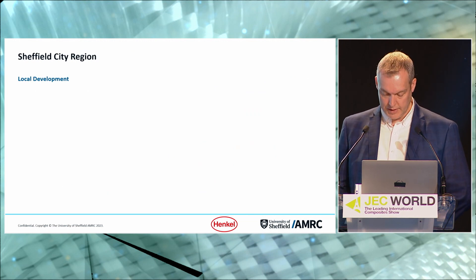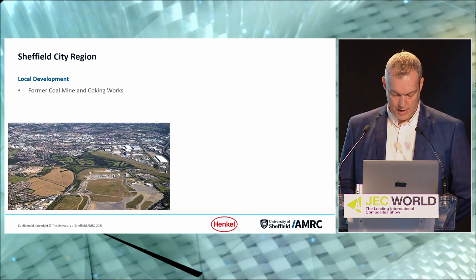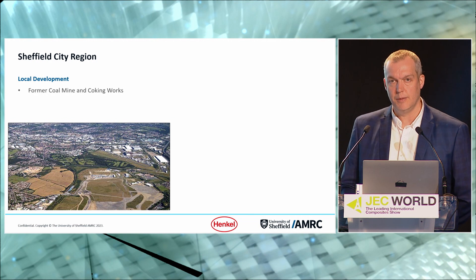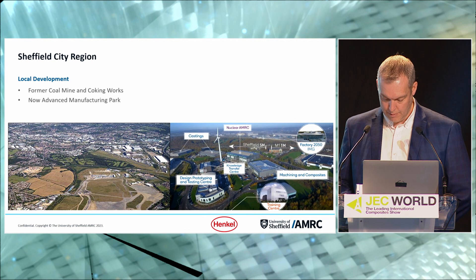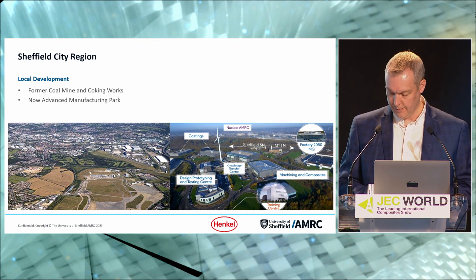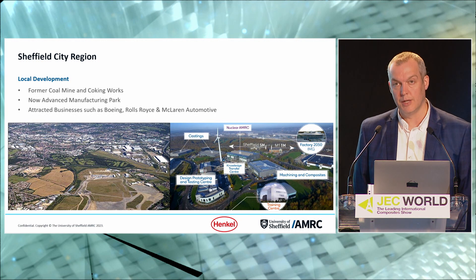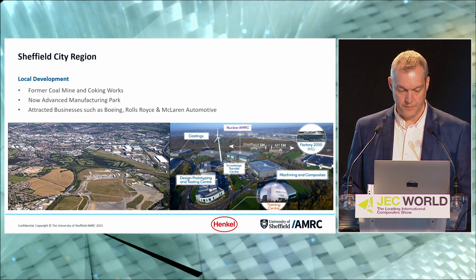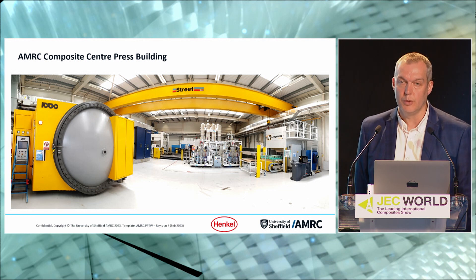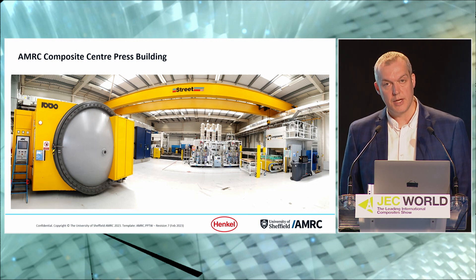The story starts back at the end of the 20th century, when the majority of UK coal mines were being closed down. In order to regenerate the Sheffield City region, a former mining site was selected and the AMRC became the centrepiece of the very aptly named Advanced Manufacturing Park. Very quickly, big names from aerospace and automotive came and joined the site, keen to engage and utilise the skills and expertise on offer. The Composite Centre forms just one department within the organisation, covering a whole spectrum of advanced manufacturing — from machining to design, digitisation, and automation.